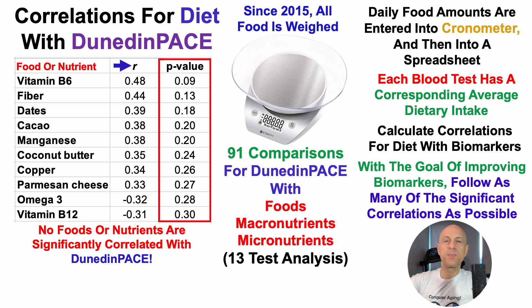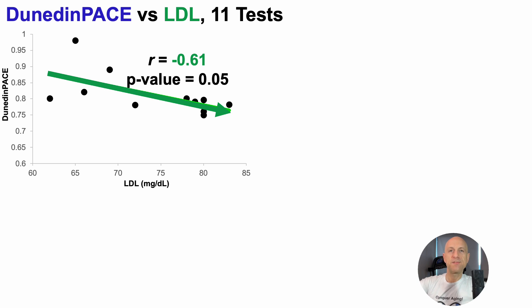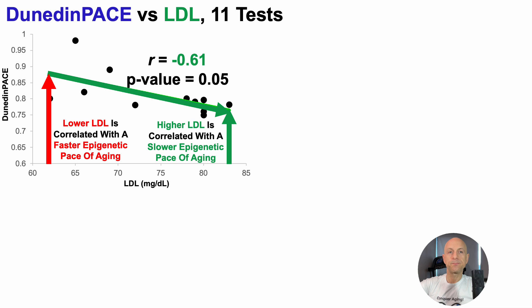Because I'm testing other biomarkers on the same day as Dunedin-Pace — full chemistry panel, CBC, metabolomics — I can look at correlations for other biomarkers with Dunedin-Pace to gain more insight. As shown in the last video in this series, Dunedin-Pace was significantly associated with LDL — an inverse correlation with a correlation coefficient of -0.61. Within my range for LDL and Dunedin-Pace, higher LDL is correlated with a slower epigenetic pace of aging, and conversely, lower LDL was significantly correlated with a faster epigenetic pace of aging.